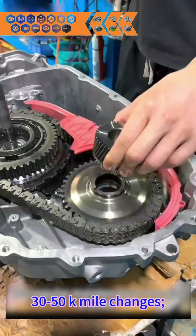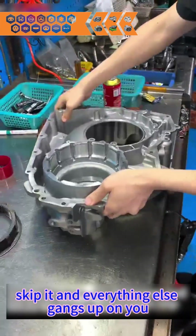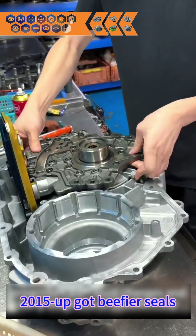Fluid: Mercon LV only. 30 to 50k mile changes — skip it and everything else gangs up on you.